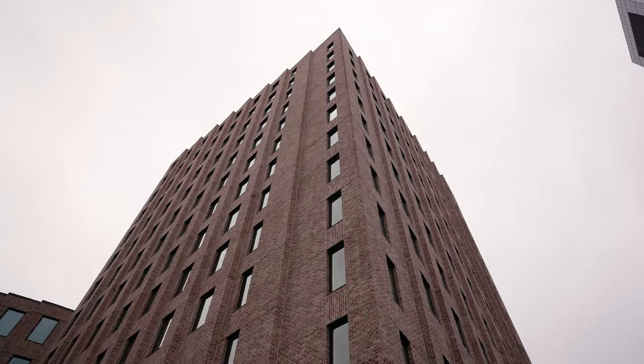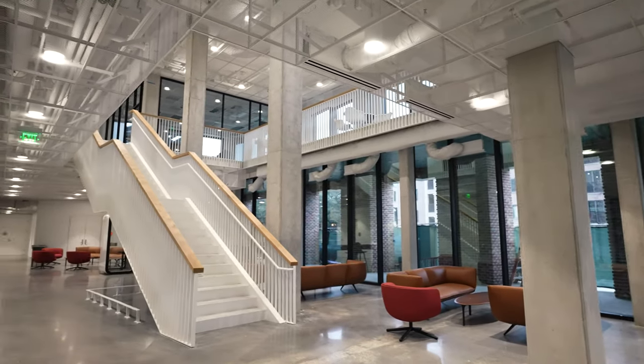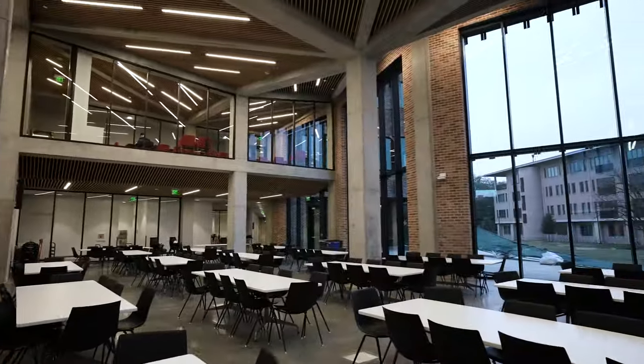Welcome to Syd Ridge College. This is the new Syd Richardson building that was planned for roughly about four years ago and is now just completing construction.